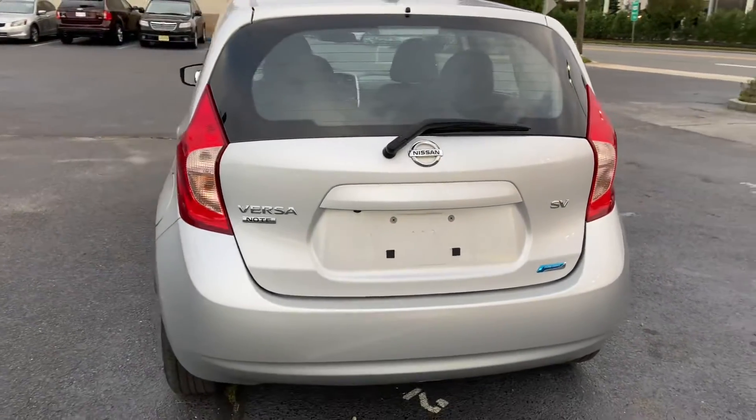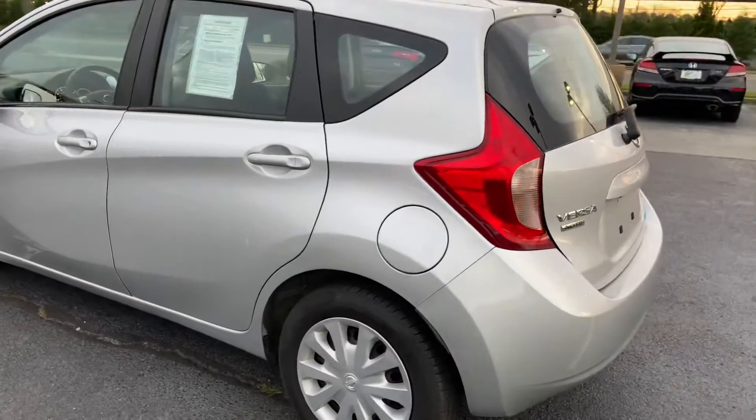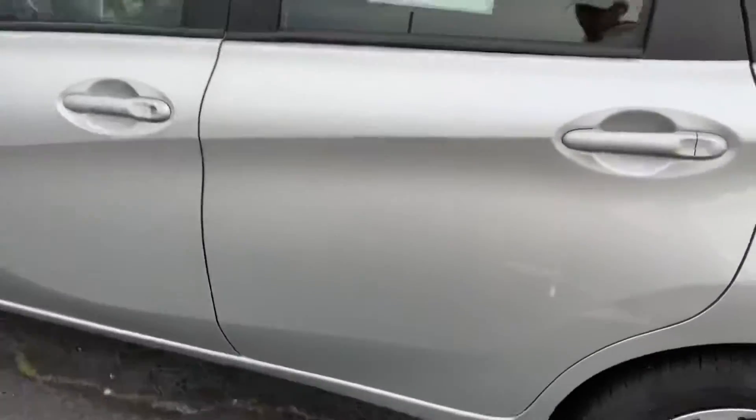This is the SV trim. There's a small scuff mark here on the driver's side rear door panel.